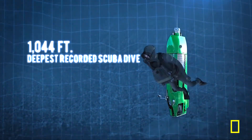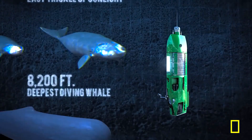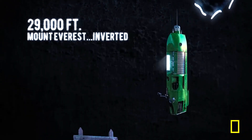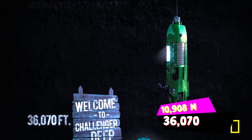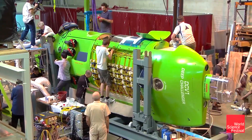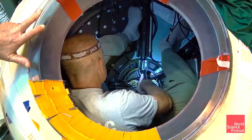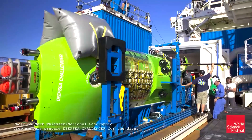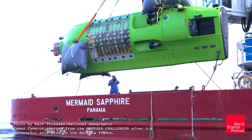The descent from the surface took approximately two hours and 36 minutes, ultimately reaching a maximum depth of 10,908 meters as measured by Cameron upon touchdown. This marked the first solo descent to the Challenger Deep and the first to spend a considerable three hours exploring the depths. It was constructed in Sydney, Australia, by the research and design company Acheron Project Pty Ltd in collaboration with the National Geographic Society and with support from Rolex.